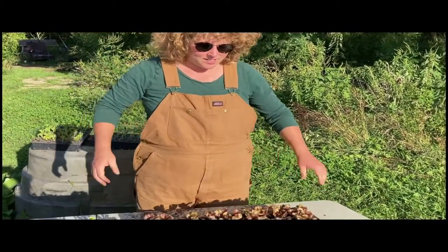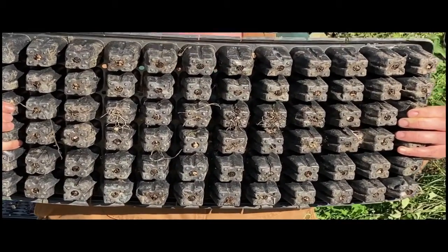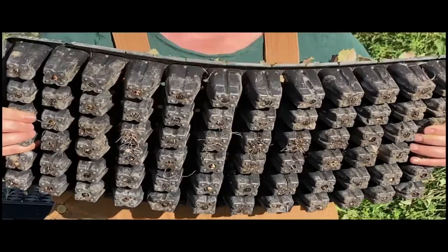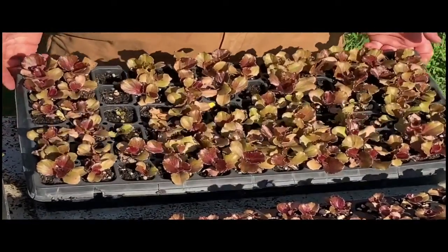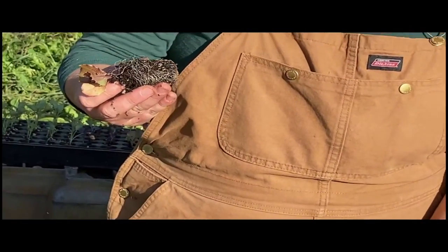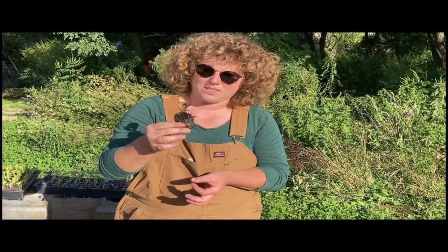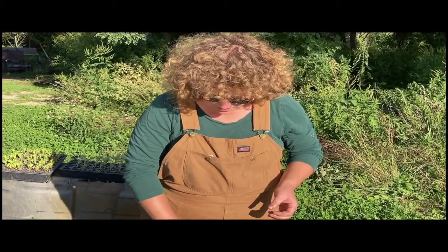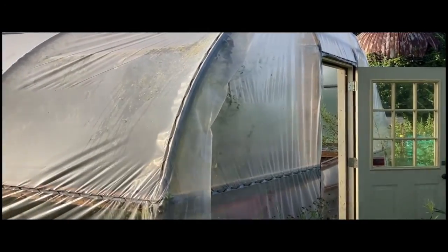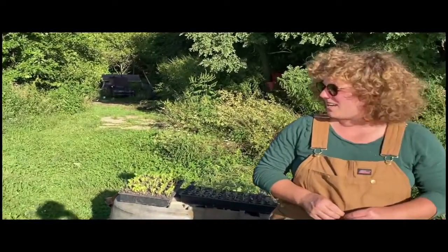We wanted to show you the transplants — the baby seedlings we were talking about earlier. We seed them directly into these cell trays. This one is a 72-cell tray, so you just put the growing medium in, seed directly into each cell, and by the time they get big enough you can pull them out and plant them. This will become a lettuce head in about 45 days from planting. In the beginning of the year we start all of our seedlings in our greenhouse, but now that it's warm enough we just start them outside and they've been doing just fine.